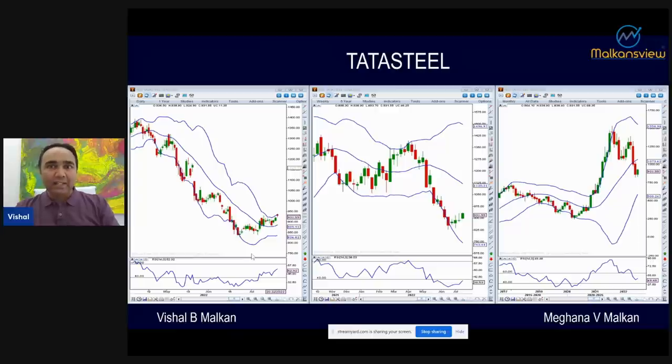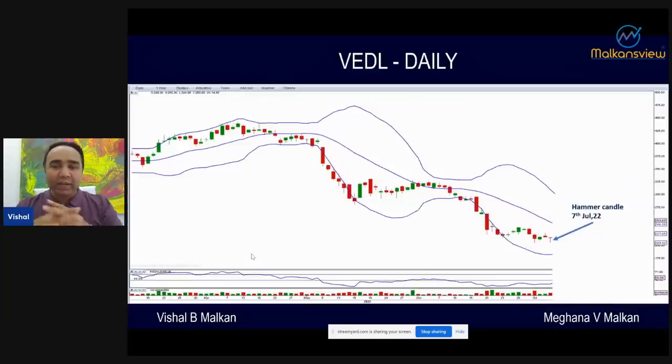I usually get my favorite stocks, but this time I got VDL. The first trade signal was a hammer candle. On the monthly and weekly charts, when I got a hammer along with a double bottom and divergence, the first entry was 15,500 shares in July at 228.25.